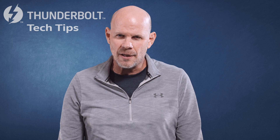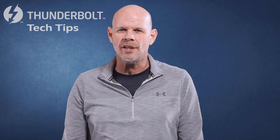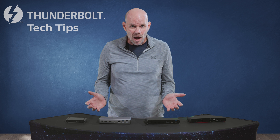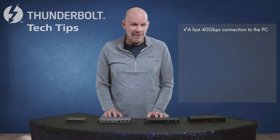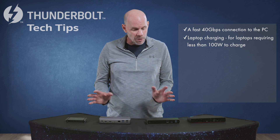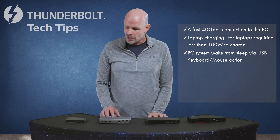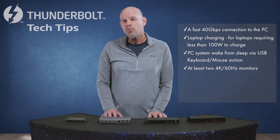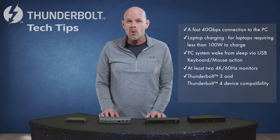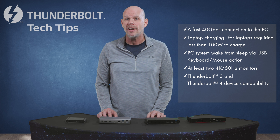Okay, back to our Thunderbolt 4 Dock lineup. By the way, there are so many more Thunderbolt 4 Docks in the market today, so the ones I've selected simply give you a flavor for the different dock solutions out there. They all have a fast 40 gigabit-a-second connection to the PC, so lots of bandwidth. They all support laptop charging, so I don't have to break out my laptop charger while connected to the dock. They all support PC wake from sleep via USB keyboard and mouse — who doesn't want to wake up their PC really quick? And they all support adding at least two 4K displays. You also get Thunderbolt 3 backwards compatibility, so you can connect Thunderbolt 3 storage, a Thunderbolt 3 monitor, or whatever other Thunderbolt 3 device you may have.